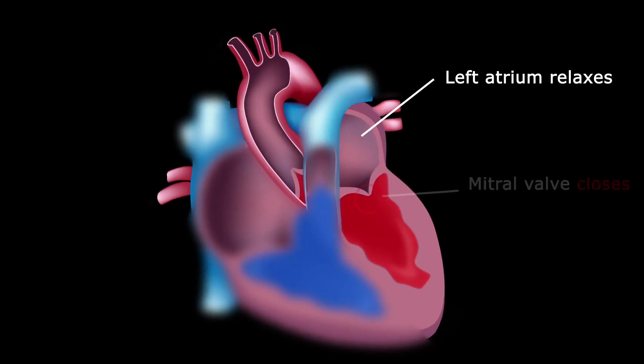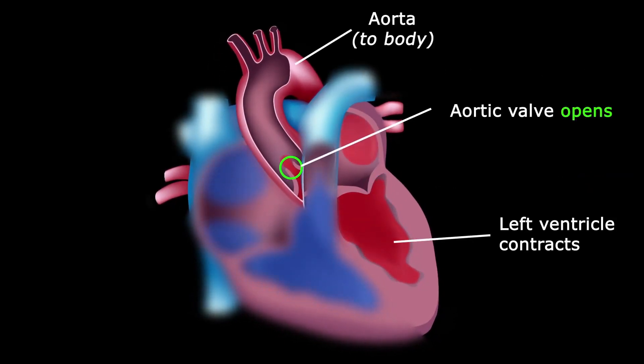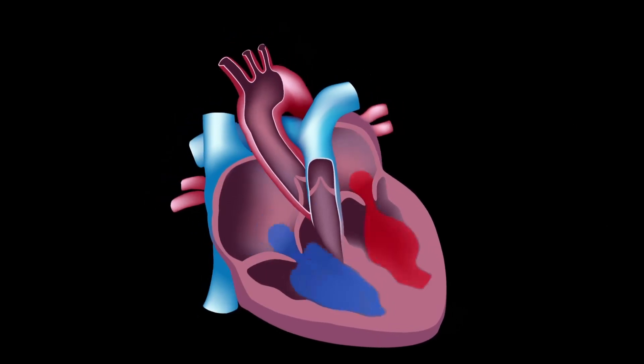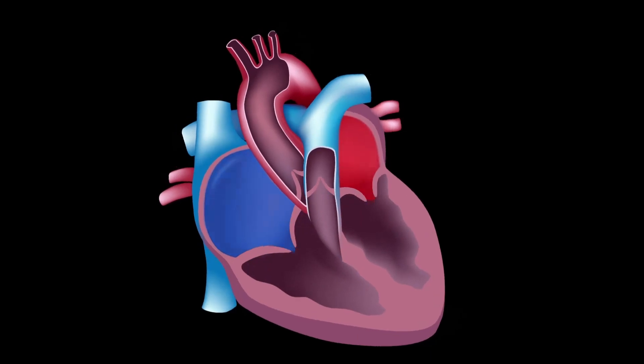The aortic valve opens so oxygen-rich blood can flow through your body. The aortic valve then closes so all of this blood goes to the cells that need it.